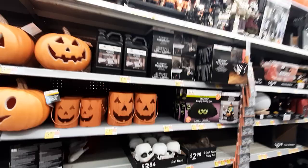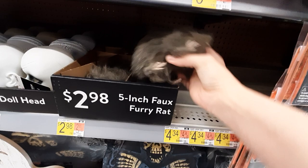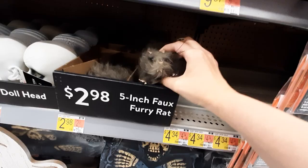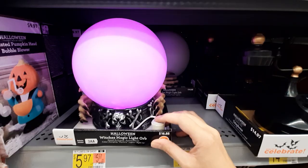Oh look at this, it's a doll head — oh, creepy — $3.84. Oh my gosh, it's a hairy little rat, gross, $2.98. Let's see what this does — oh it does something, let's check it out. Okay that's loud! We've got the little telephone.